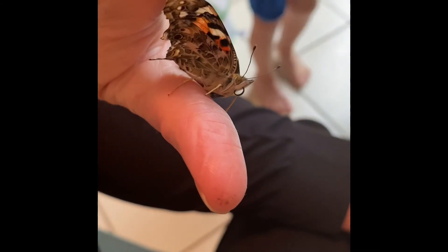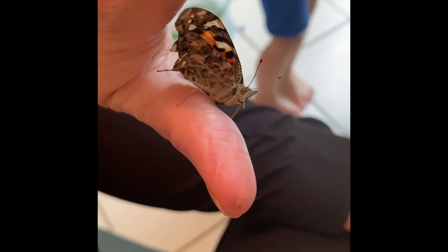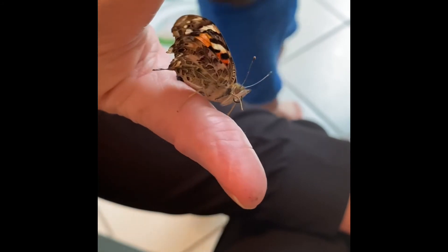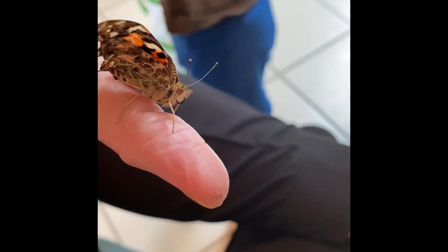See his proboscis coming out? This is mine. This is only mine.